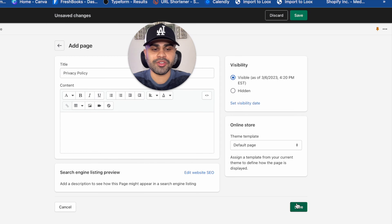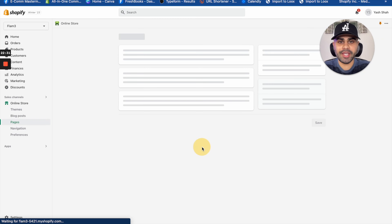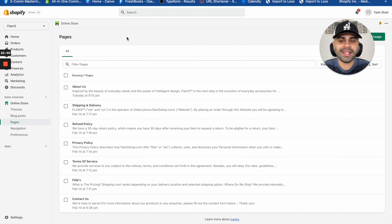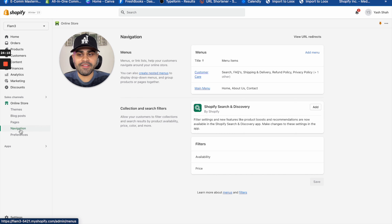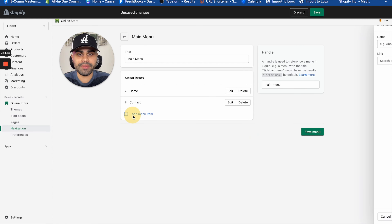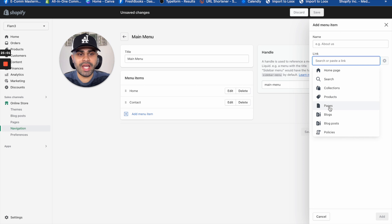I've already created templates for all seven of these pages that you can use for your own store — just plug, play, and tweak based on your specific product or brand. The link to access these templates is in the description below. To create a page, just click 'Add page,' name it — for example, 'Privacy Policy' — paste in your content, and press 'Save.' These pages are needed for the legalities of operating an e-commerce store.